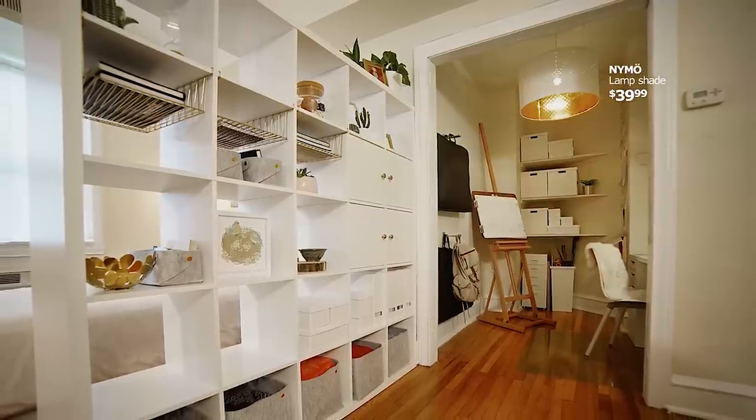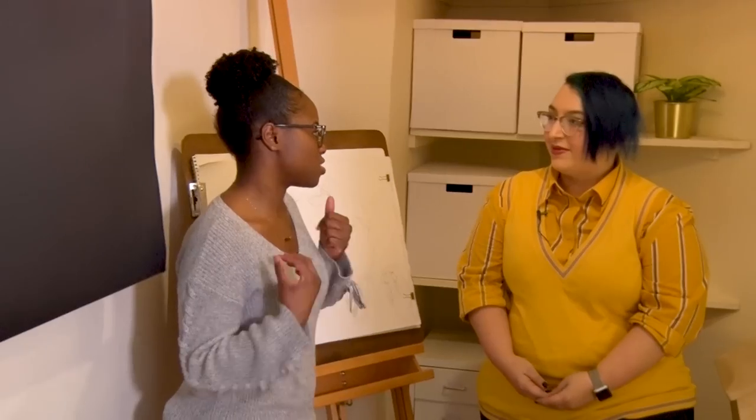Now you have a space to work. You have light. Because I couldn't work in here before — it was just too dark.